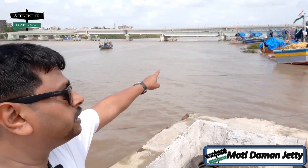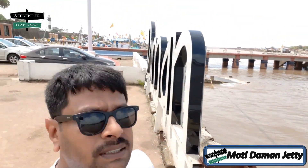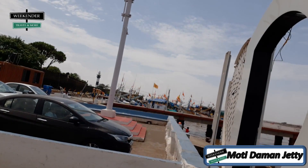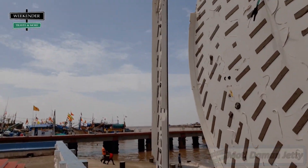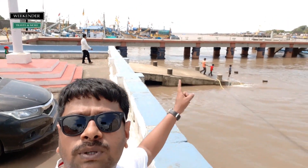You can see the fishing boats there — there are a lot of fishing boats, on that side as well. Can you see? There are a lot of fishing boats all around.